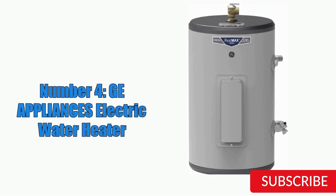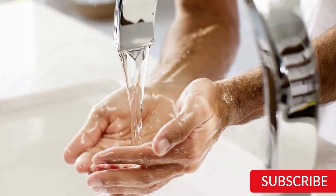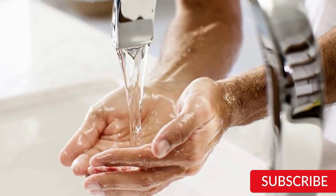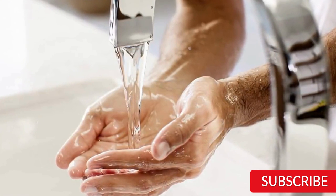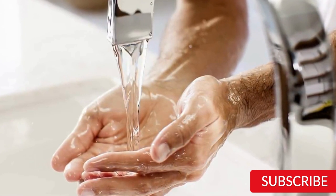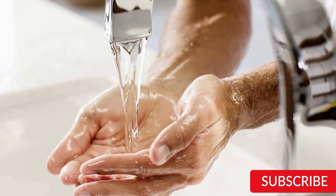Number 4: GE Appliances Electric Water Heater. The GE Appliances 10-Gallon Electric Water Heater is a reliable and cost-effective option for homeowners in need of a new water heating system. It boasts a 10-gallon capacity and is built with a durable and corrosion-resistant steel tank, ensuring a long lifespan. The water heater is equipped with two heating elements, which work together to provide quick and efficient heating. It also features an adjustable thermostat, allowing users to customize the temperature of their hot water.